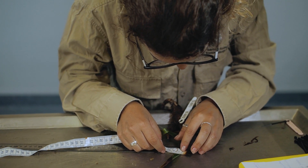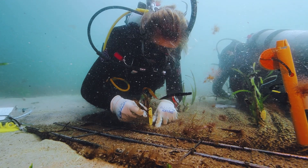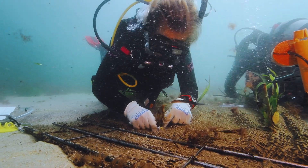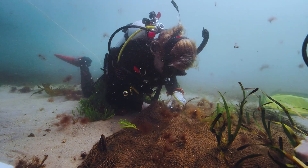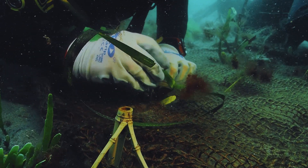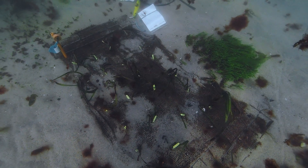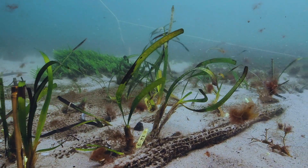Scientists from UNSW Sydney and the Sydney Institute of Marine Science work underwater on scuba to transplant the shoots into jute mats, restoring the scars from boat moorings. These jute mats will ultimately be covered with sand after just a few months, and the runners or rhizomes will be buried and secured just like in nature.